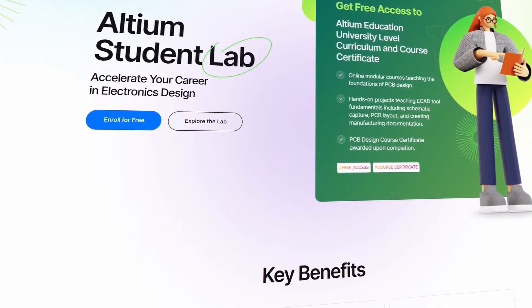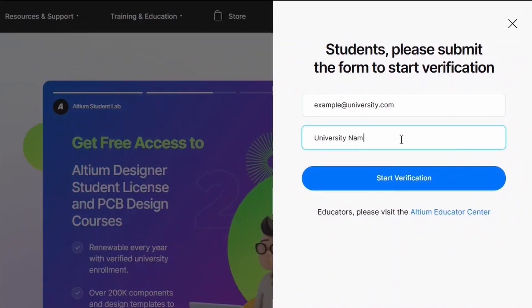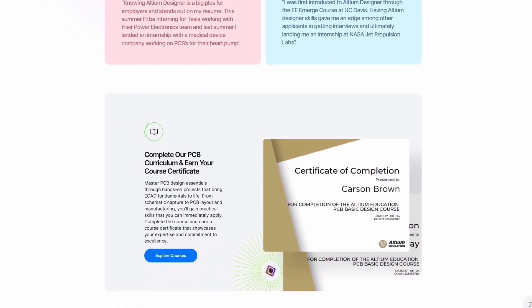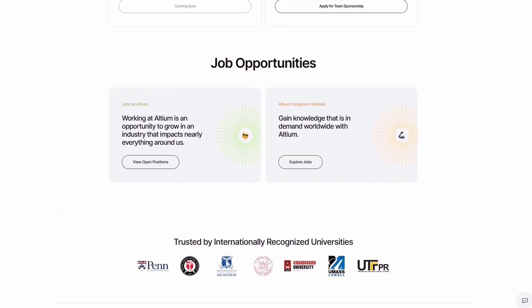And if you are a student, then check out the LTM Student Lab. Just sign up with your university email for free access to LTM tools which provides you step-by-step PCB courses and industry-recognized certifications that prepares you for real-world roles and help you stand out in job opportunities.